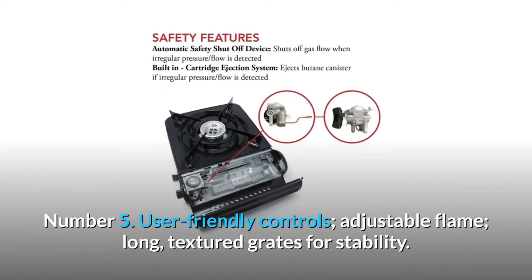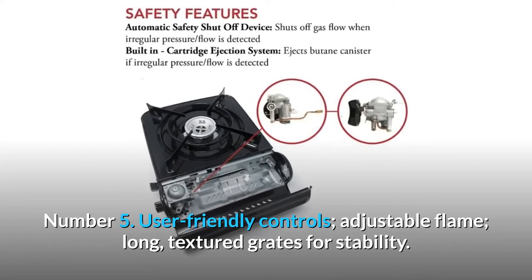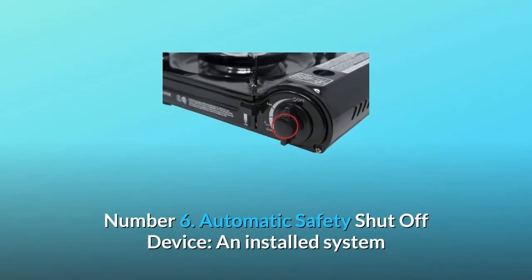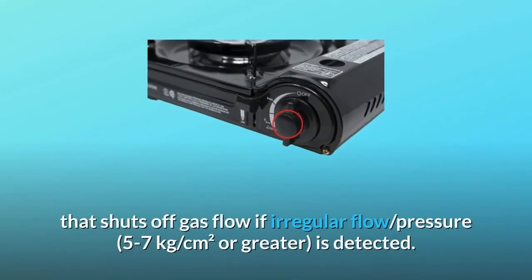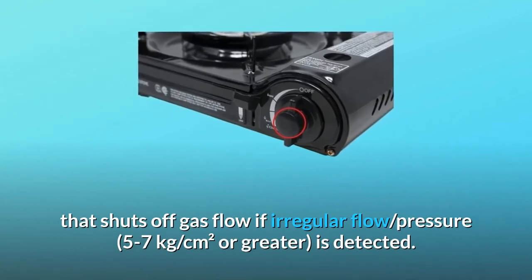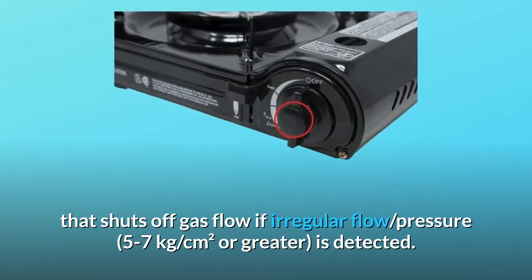Number 5: User-friendly controls, adjustable flame, and long textured grates for stability. Number 6: Automatic safety shutoff device — an installed system that shuts off gas flow if irregular flow pressure of 5 to 7 kilograms per square centimeter or greater is detected.